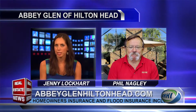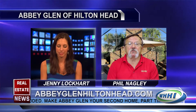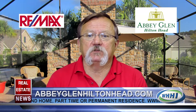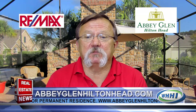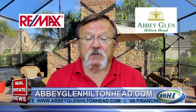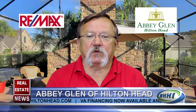Abby Glenn is what we refer to as a lock-and-leave community. All the exterior maintenance, landscaping, termite bond, and importantly, your homeowner's insurance and flood insurance are all covered in your low HOA fees. You can live here part-time, use it as a vacation home, or be a full-time resident. You just need to relax and enjoy the low-country lifestyle. We are professionally managed, and our amenities include a community pool, a Lanai social area, elegant clubhouse, and a 24-hour fitness center.